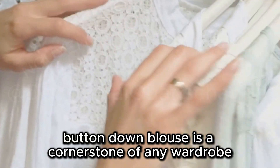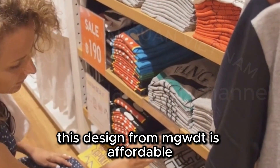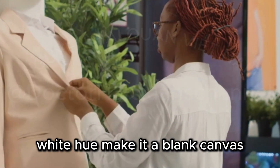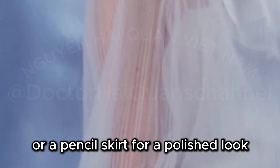A crisp white button-down blouse is a cornerstone of any wardrobe. This design from MGWDT is affordable, chic, and machine washable. The classic silhouette and pristine white hue make it a blank canvas. Pair this blouse with tailored trousers or a pencil skirt for a polished look.